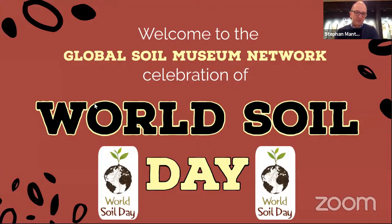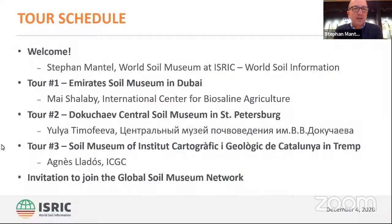We are going to see different soils in museums that we highlight today. We have three wonderful museums to show you. We have the Emirates Soil Museum in Dubai, which is a relatively new museum that shows the soils of the Emirates and neighboring areas. Then we will fly to St. Petersburg in Russia, to the Dokuchayev Central Soil Museum — the oldest soil museum in the world. And the third is also a relatively new museum in a hotspot for geology, in the Lower Pyrenees in Catalonia, Spain.